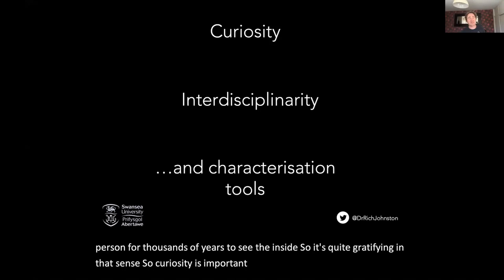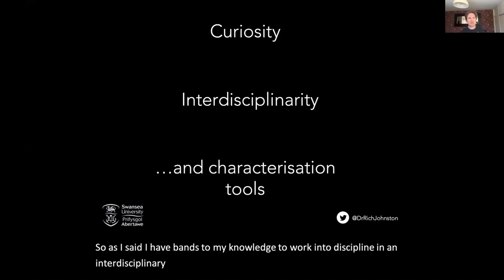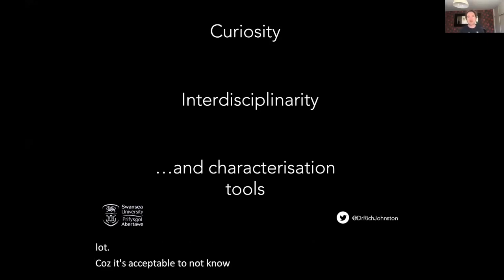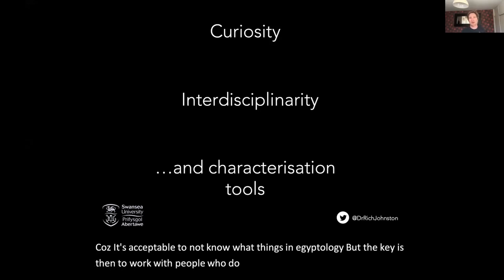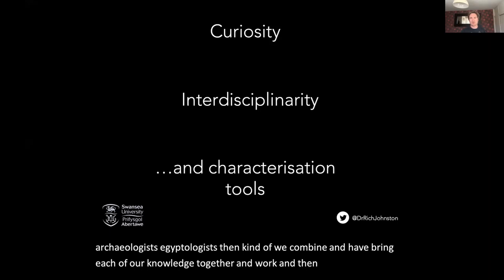Interdisciplinarity is really, really important. I have bounds to my knowledge. To work in an interdisciplinary way allows me to say I don't know a lot, because it's acceptable to not know things in Egyptology, but the key is to work with people who do know. Working with archaeologists, zoo archaeologists — we combine and bring each of our knowledge together. And then the characterisation tools are really important as well.